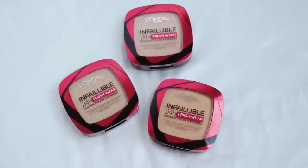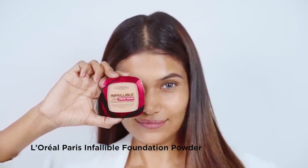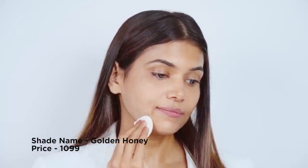Moving on to achieving that flawless base, my secret is the L'Oréal Paris Infallible Foundation Powder. This mattifying powder foundation gives me full coverage in just one swipe. Its lightweight formula glides super easily, gives a flawless finish, and lasts up to 24 hours.